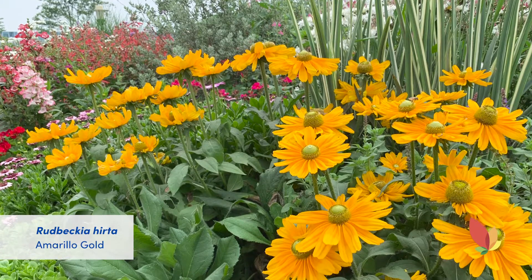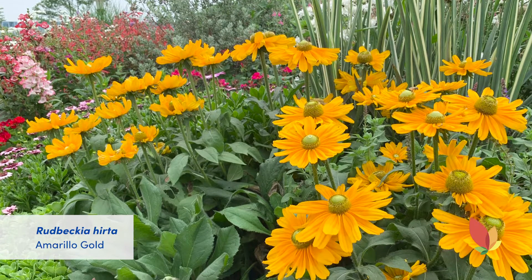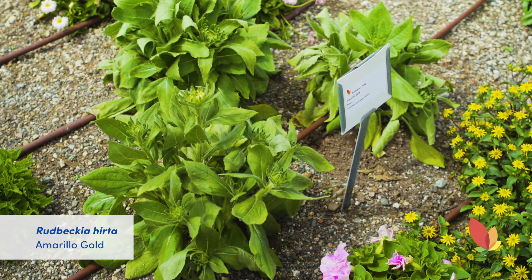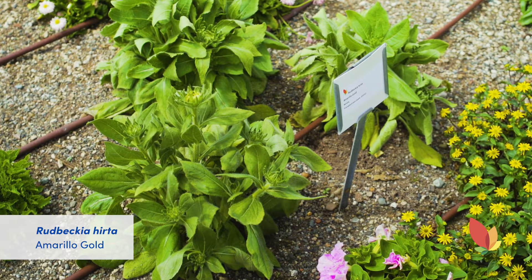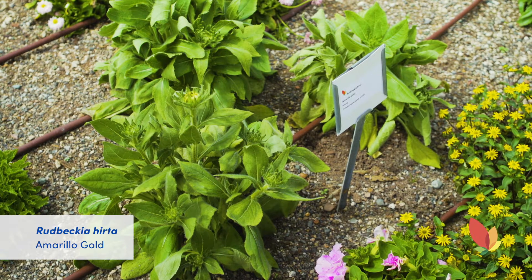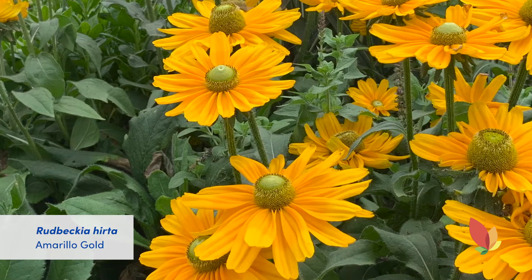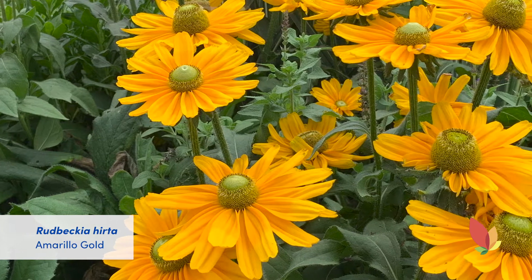The Rudbeckia Herda Amarillo Gold is a regional AAS winner and even out of flower you can see why. It has a great mounding habit with excellent branching that stays more compact, making it durable and able to easily withstand shipping. It will be covered with large blooms any day now and those flowers will last all season.